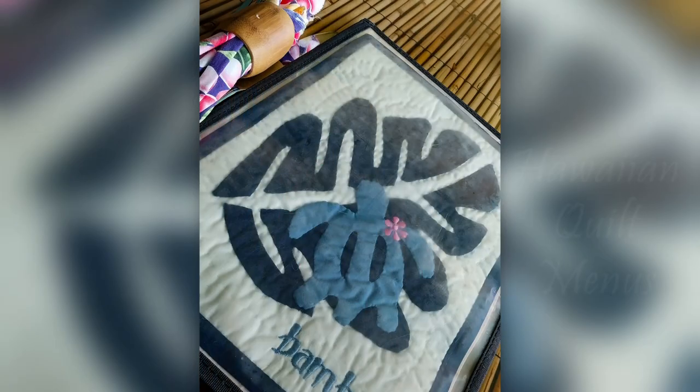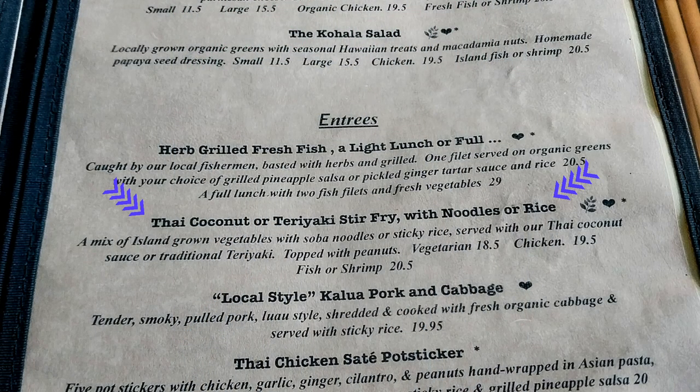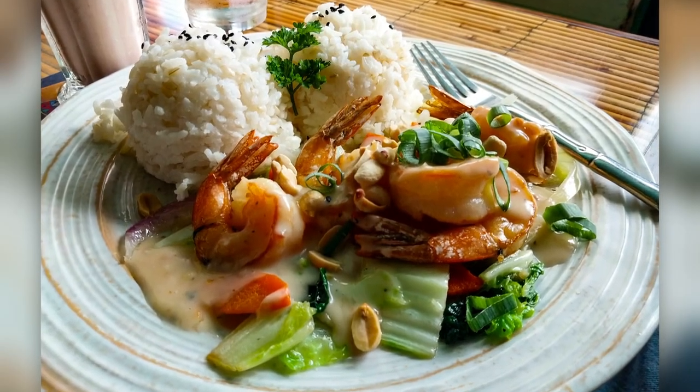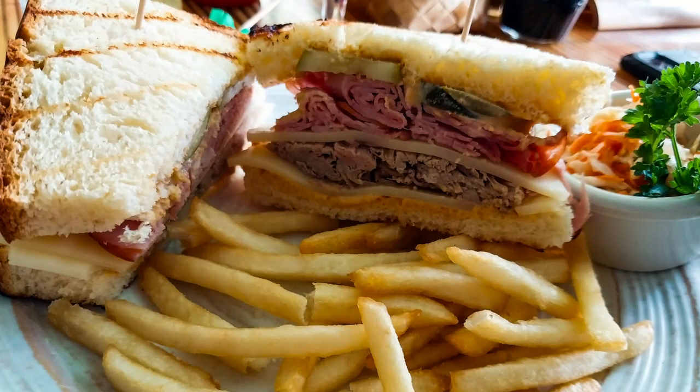We were charmed by the art on the walls, the cloth napkins, the Hawaiian quilt menus, and the food — great food. Have we ever driven an hour and a half just for lunch? Well we did, and boy did it pay off. Harry got the Thai coconut shrimp with sticky rice and a guava smoothie — very good. I got a new take on a Cuban: they called it an Aloha Cuban, on Hawaiian bread, and it was so good. The food is definitely worth the drive up to Hawi and the Bamboo Restaurant.